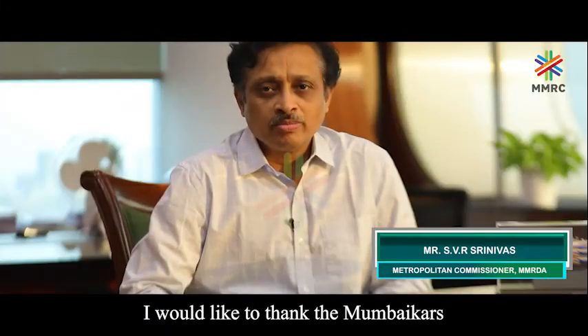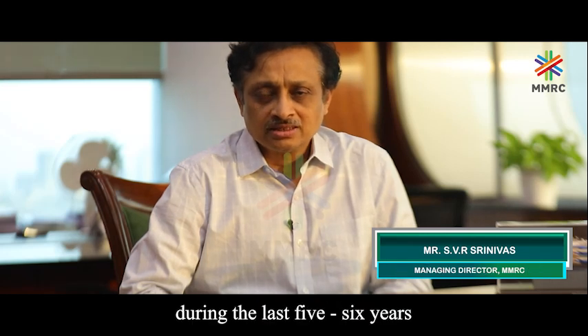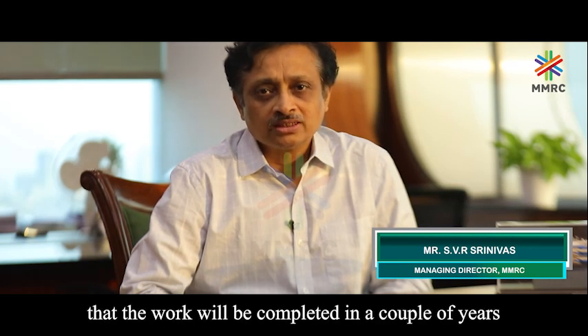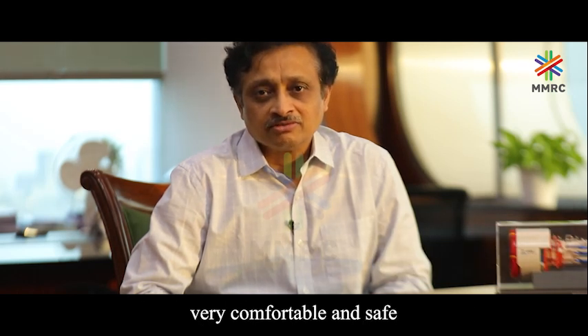I would like to thank Mumbai citizens for bearing with us during the last 5 to 6 years of construction of Mumbai Metro Line 3, and I would like to assure all of you that the work will be completed in the coming months, making life and journeys in Mumbai very comfortable and safe.